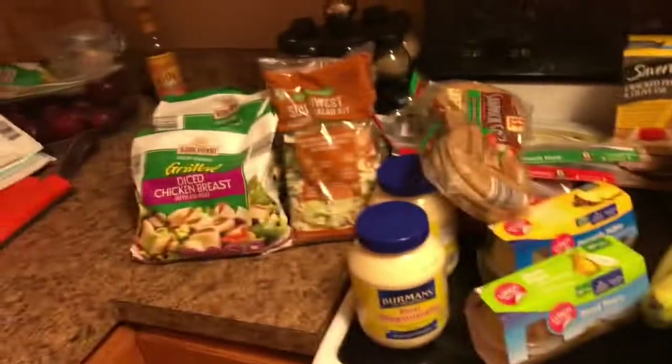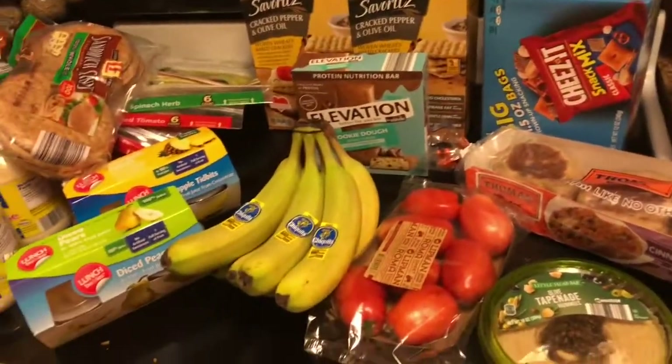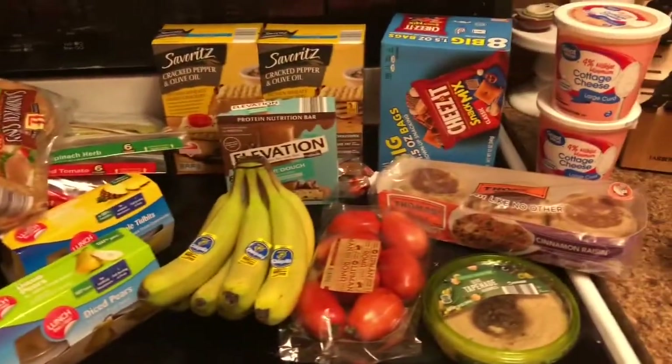That's amazing! So thank you for tuning in to my grocery haul and I will see you in my next video. Bye!